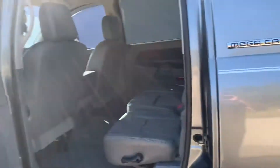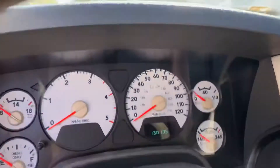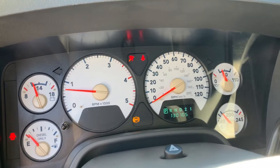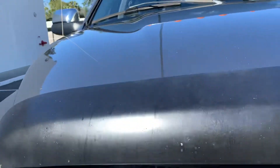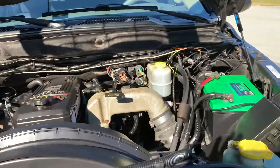The glare is pretty bad today, but we'll go ahead and get this thing started up for you as well. Pop the hood — starts right up, no idiot lights whatsoever. She is clean.